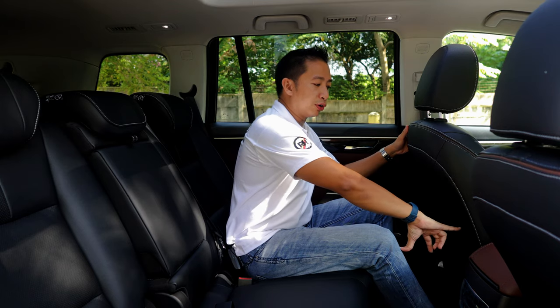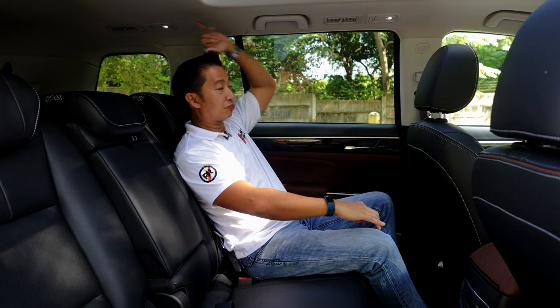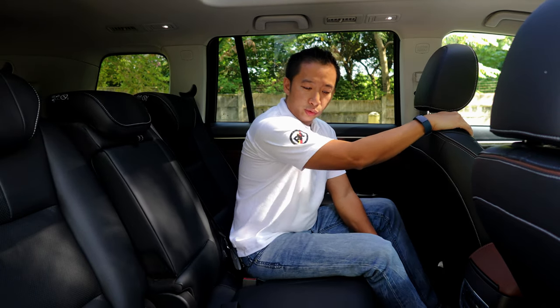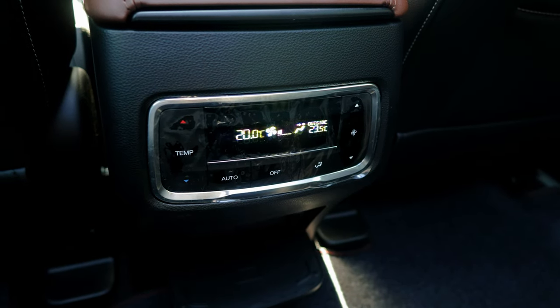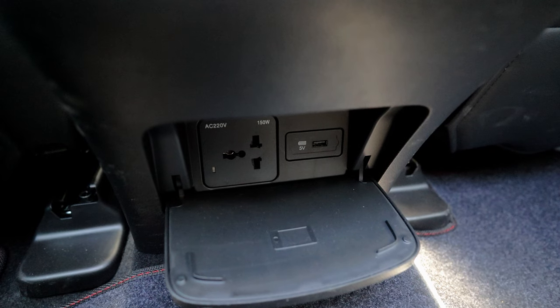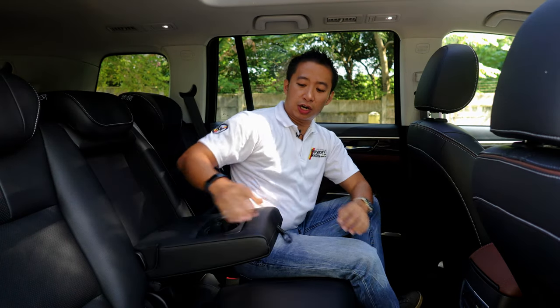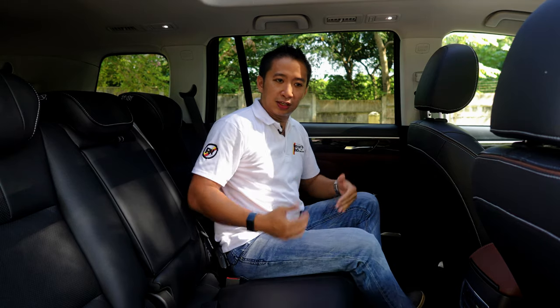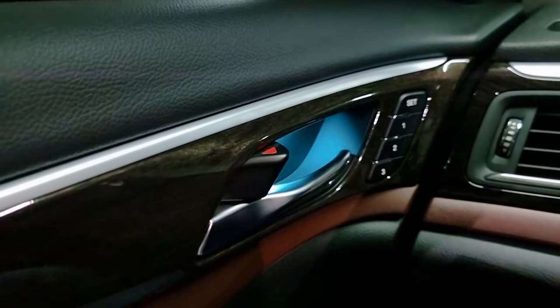Due to the wide and squared-off shape of this GS8, the second row passengers will get ample space. I'm 5'6" and at my driving position I still get around 4 to 7 inches of knee room and a good 6 inches of headroom. The second row seats can slide forward or back to give more legroom space for the third row passengers. At the back, we get a good bunch of amenities — the third climate control zone, a USB charge port, and an actual home outlet socket. We also have a center armrest with a pair of cup holders, plus the large panoramic sunroof and large squared-off windows mean you get a good amount of ambient space. We do get ambient lighting as well on the door handles.